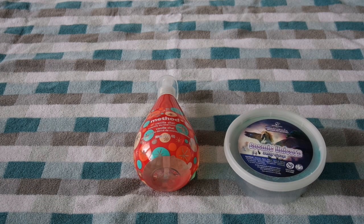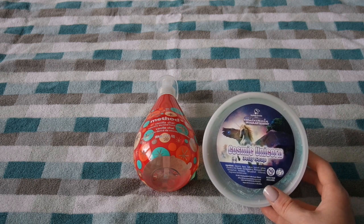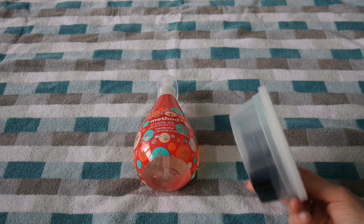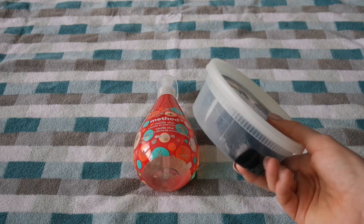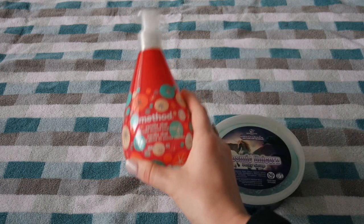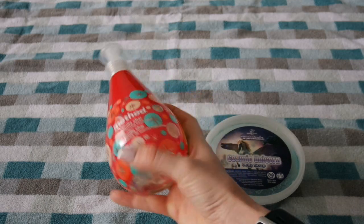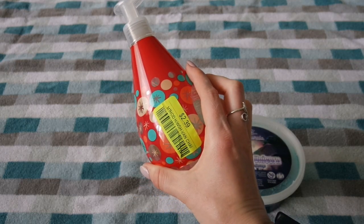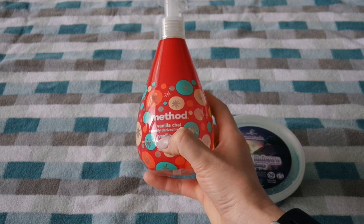These are the only non-Bath & Body Works hand soaps that I have. I have this Cosmic Unicorn Jelly Soap from Fortune Cookie Soap — I think it's like one of the jellies they sell from Lush, but I'm planning on using it as a hand soap. And then I have this Method Vanilla Chai. I've never tried the Method hand soaps before and it was on super sale at Walgreens, so I figured I would try it out and pick it up.